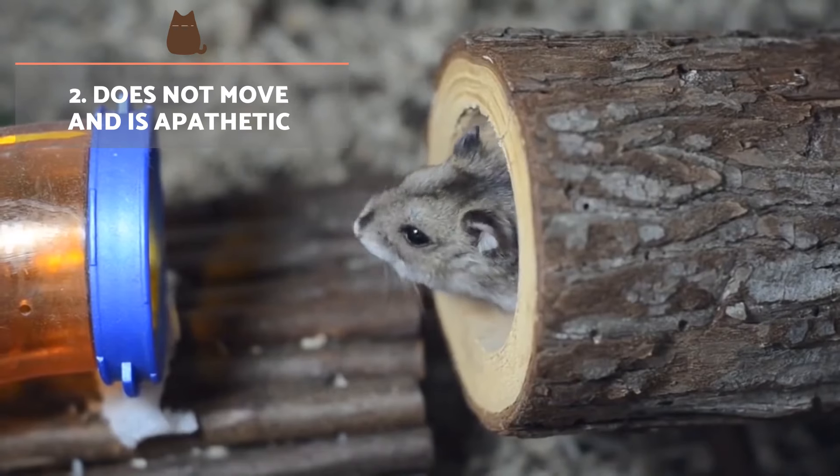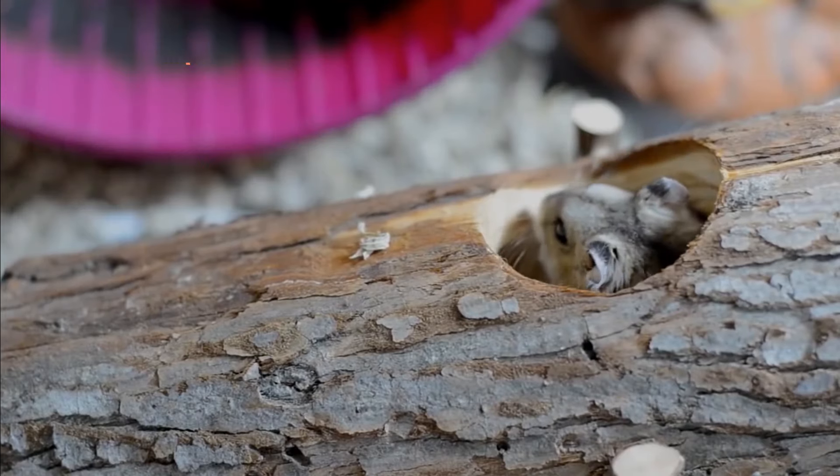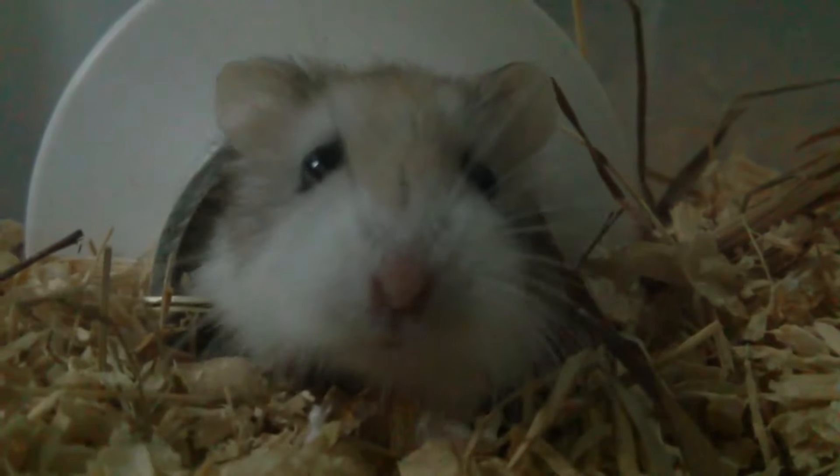Does not move and is apathetic. Inactivity and apathy can be symptoms of both illness and stress in hamsters. Unlike one suffering anxiety, a dying hamster is generally unable to move, or has great difficulty reacting to stimuli in their environment.